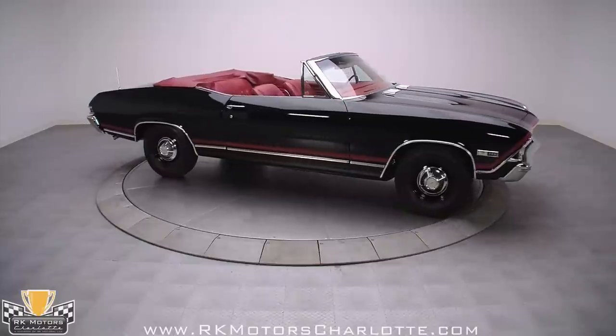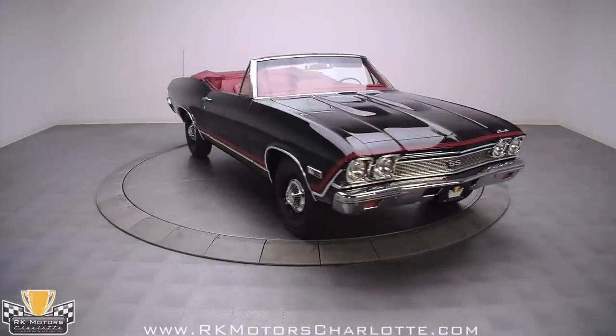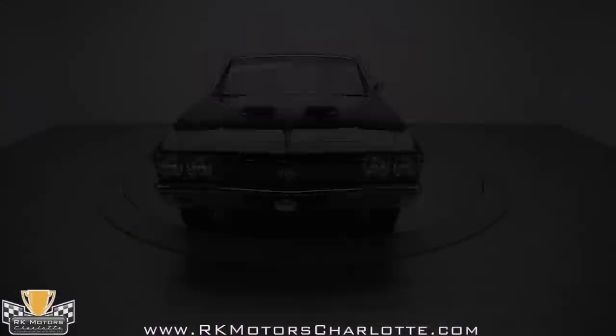This one is nicer than most, and the combination of matching numbers and a spectacular original color combination make it very hard to find a better example. Call today.